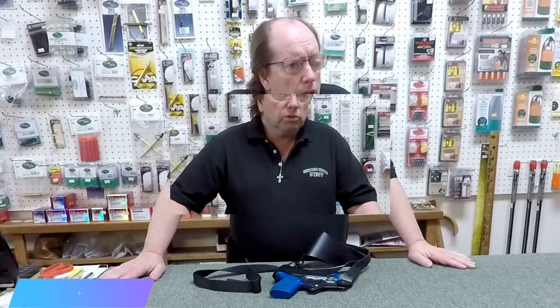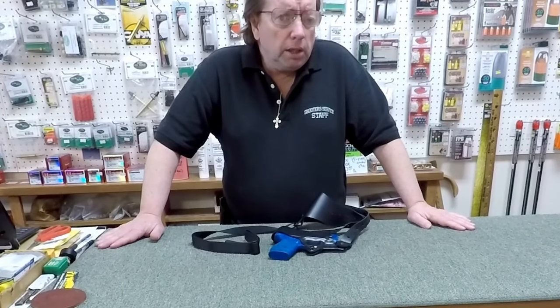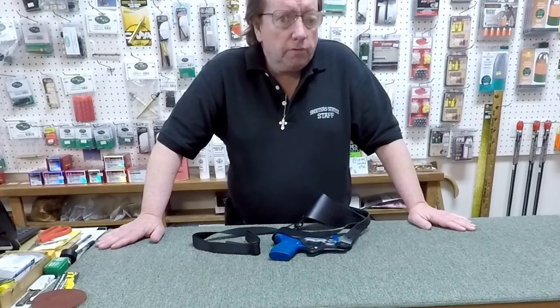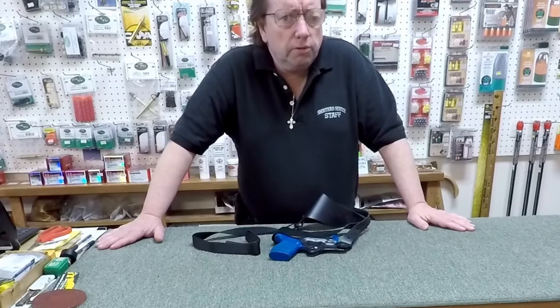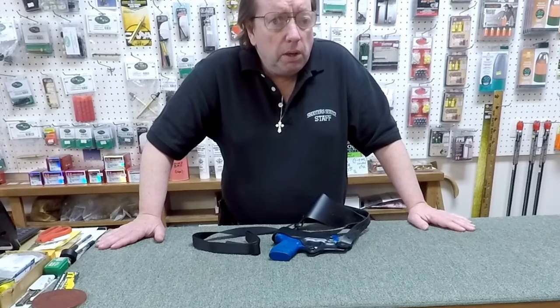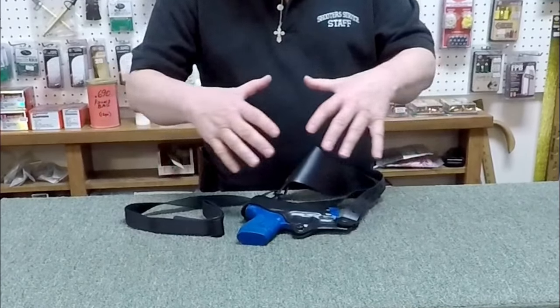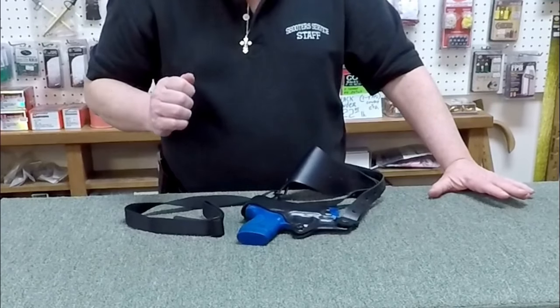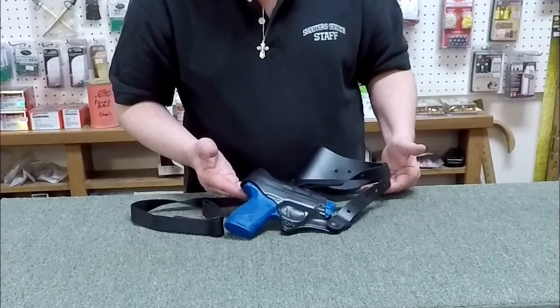This is a shoulder holster — a simple rig designed to hold the gun in a horizontal position under my left arm, being a right-handed shooter. Shoulder holsters are great; they're comfortable and get the gun off your hip. Carrying a gun on the side can be troublesome — carrying one to two pounds of steel all day isn't always comfortable. For those of us with a bit of extra weight in front, reaching around to a hip holster can be difficult. This is a really nice little rig, and a good holster will fit your gun properly.